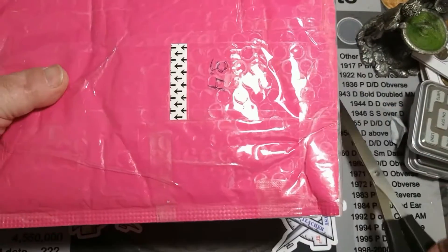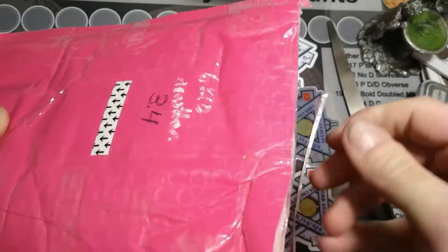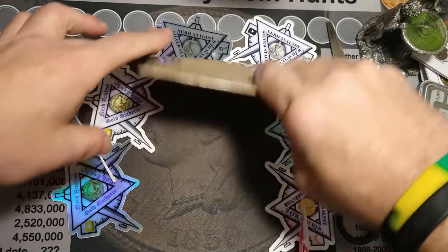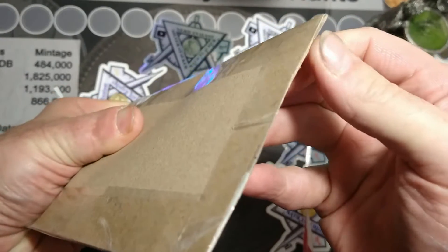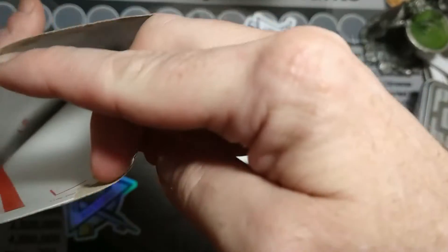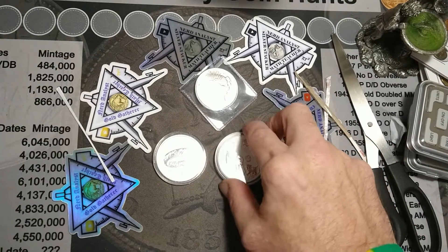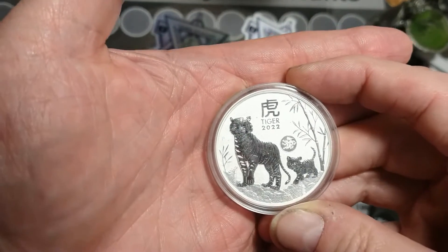Here's another package from John Cuff — let's see what I got. Oh yeah, I won! This is a win. I got this from a donator, and it's a 2022 year the...